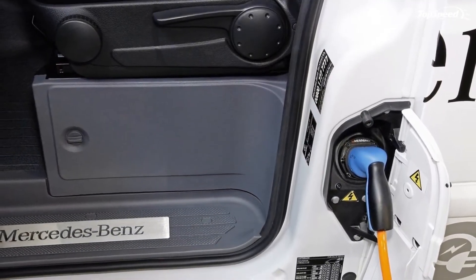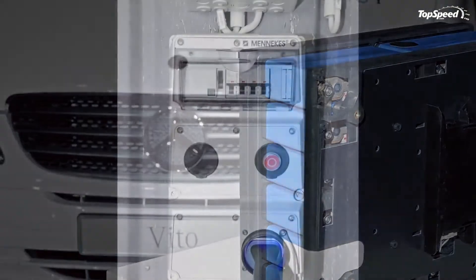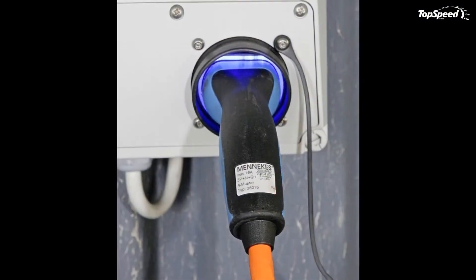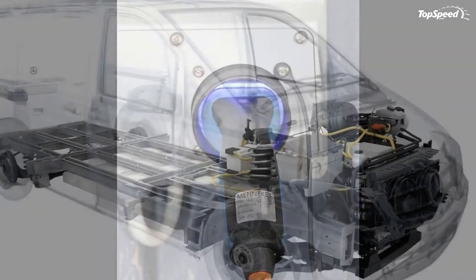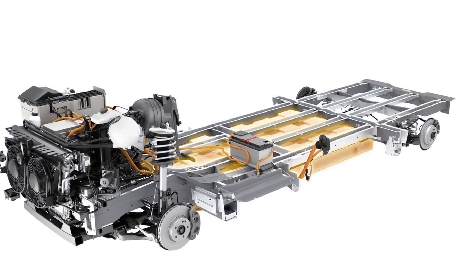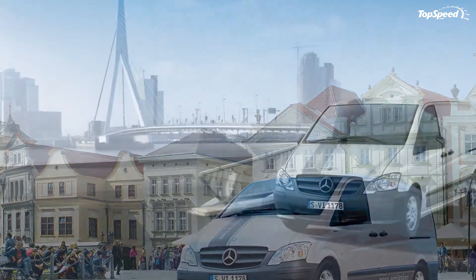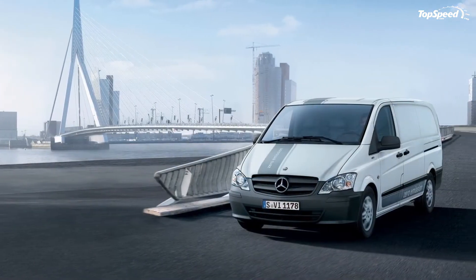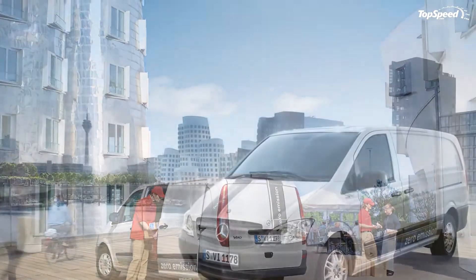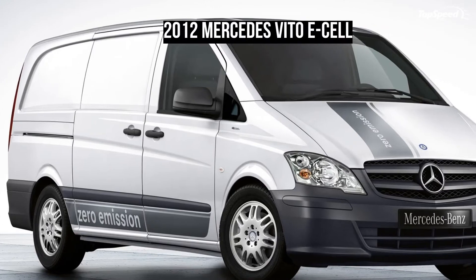Unfortunately, the vehicle's top speed is electronically limited to just 80 km/h. Though, given the fact that the van was designed to be used mostly for city deliveries, we have to admit that it is a decent number. On road, the Mercedes Vito E-Cell drives like a truck, mostly due to its artificial electric power steering which isn't as engaging as a hydraulic system. The ride is also a bit bouncy, but the electric van deals well with corners, an advantage offered by its heavy battery pack which keeps the center of gravity at a pretty low level.